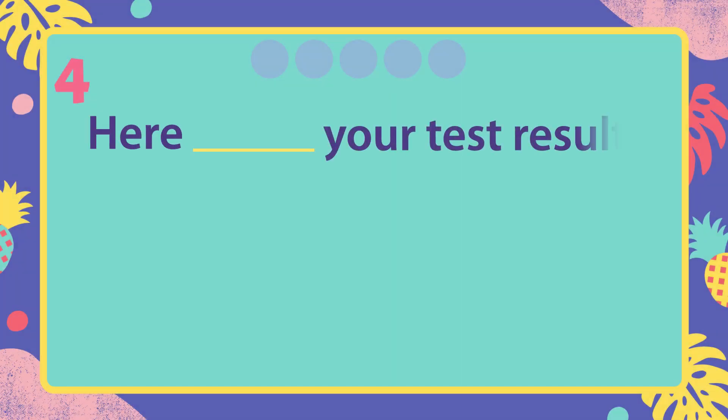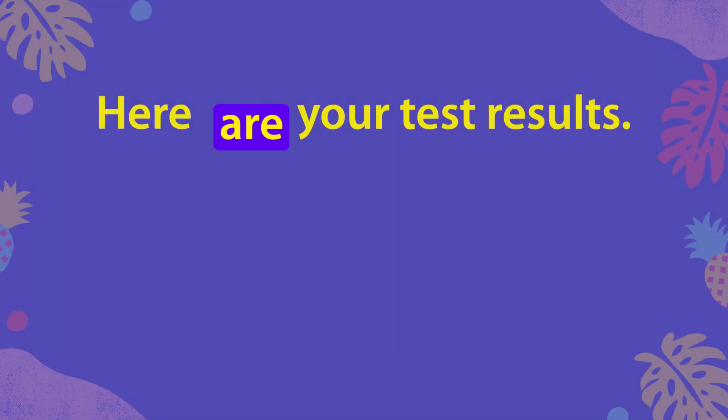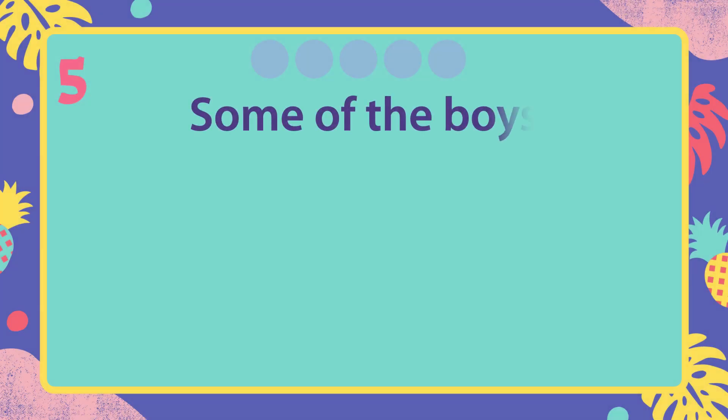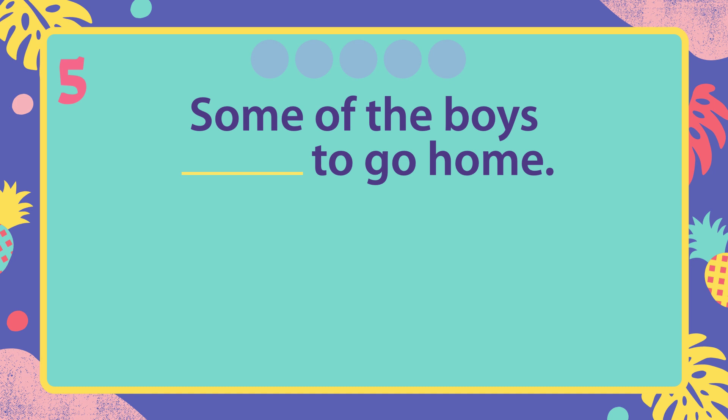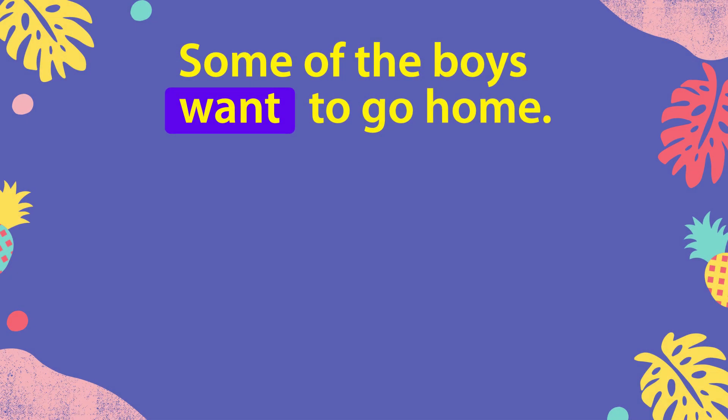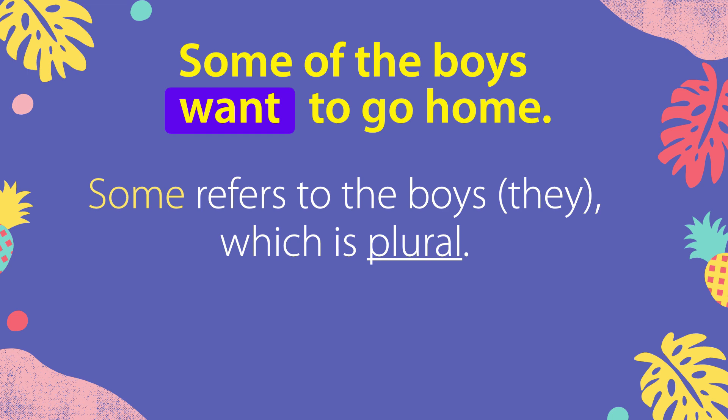Here are your test results. The subject is test results, which is plural. Some of the boys want to go home. Some refers to the boys, which is plural.